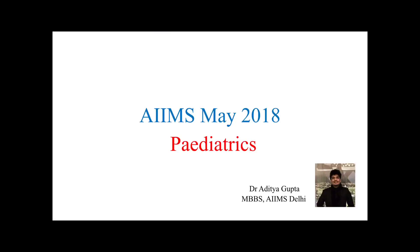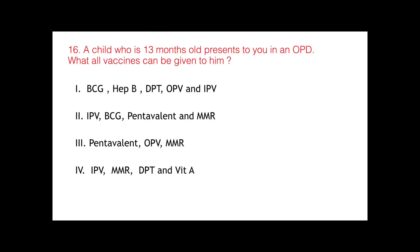Hi everyone, today we are going to discuss the question that was asked from the subject Pediatrics in the AIIMS 2018 exam. My name is Dr. Aditya Gupta and let's begin the discussion for the question. This is the 16th question in the AIIMS 2018 series. The question asks that a child who is 13 months old presents in the OPD, has never been vaccinated — what all vaccines can be given to him?